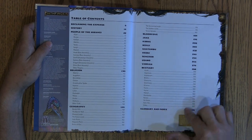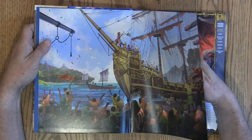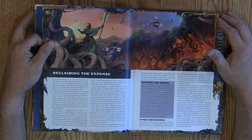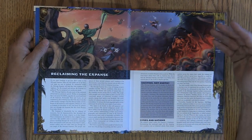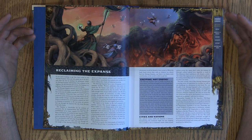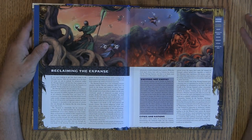Probably some items back in here. One of the cool things about the Mwangi Expanse is that, of course, they have art. If you know anything about the Mwangi Expanse, it's a wild, overgrown, kind of unexplored area where it's easy to get lost.